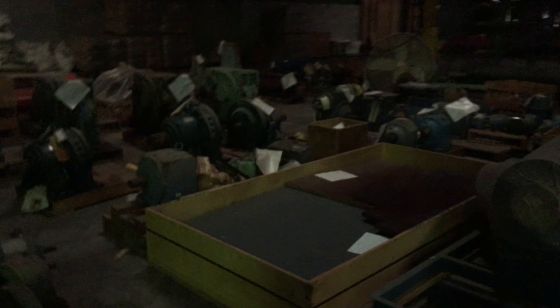Those are all Hansen, and then we have SM Cyclo and many other brands of motors, reducers, pumps, and more. Look at these things — these have hardly been used at all, new old stock. Sorry for the lighting in here, this is about all we got.